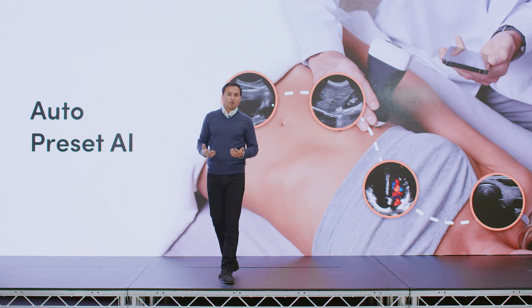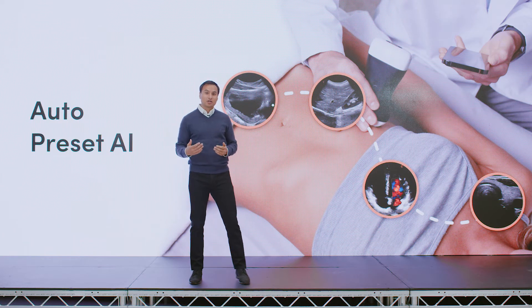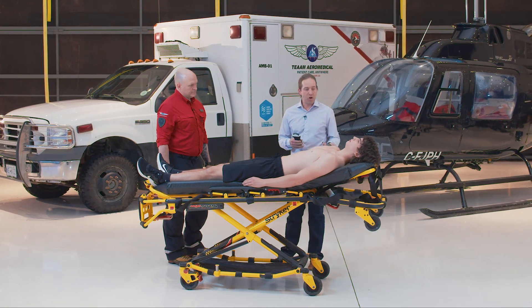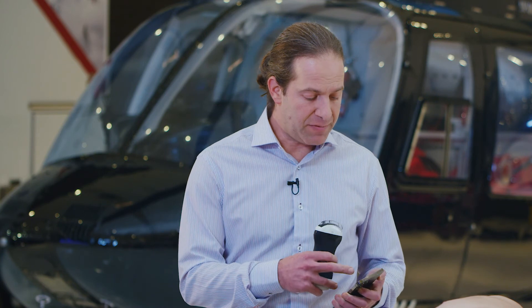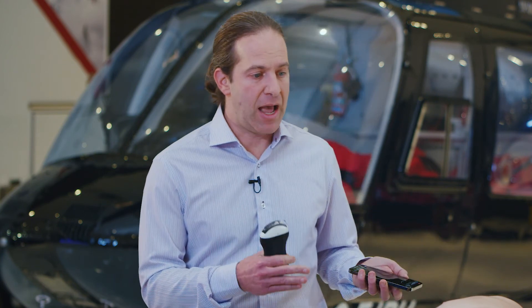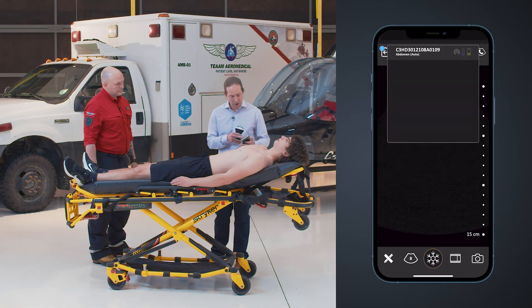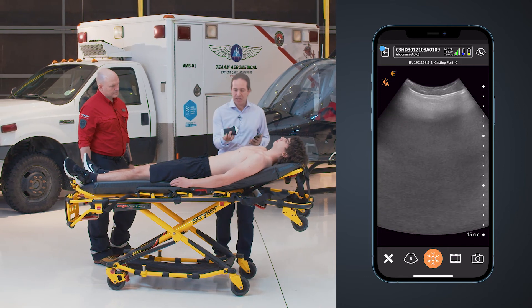Rather than tell you more about this, let's see it in action with Dr. Frankel. If we imagine a critically ill patient — maybe a polytrauma victim or a patient with PEA and hypothermia — the auto-preset function will automatically detect anatomy and optimize image quality with depth, gain, and other parameters so that images are crystal clear. All I have to do is choose auto-select and start scanning.